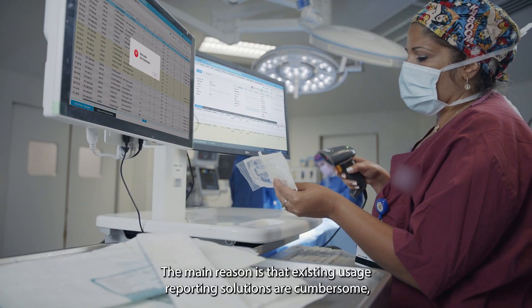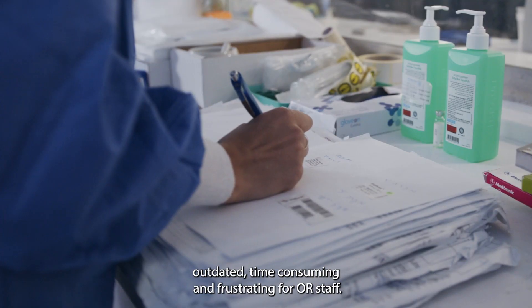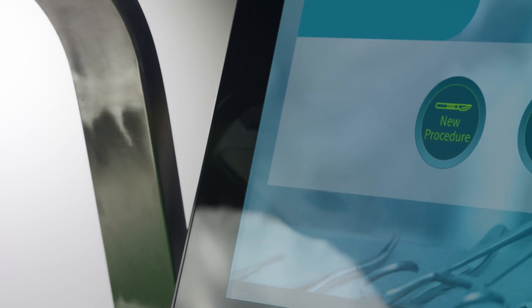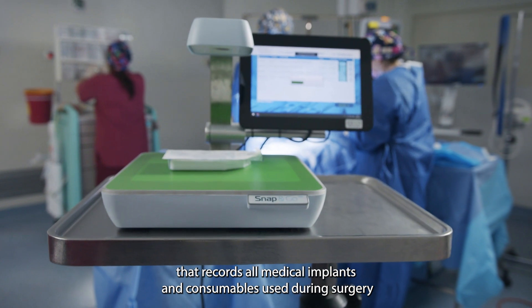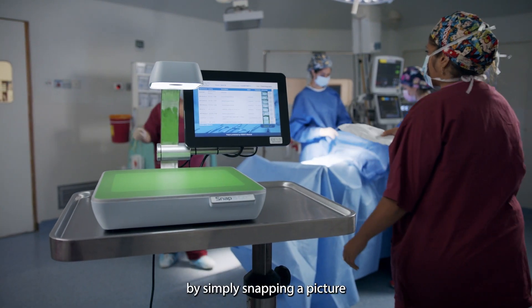The main reason is that existing usage reporting solutions are cumbersome, outdated, time-consuming and frustrating for OR staff. Introducing Snap&Go, a powerful data capture technology that records all medical implants and consumables used during surgery by simply snapping a picture.